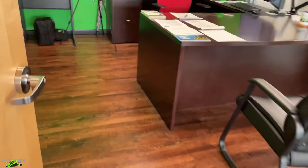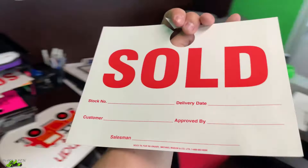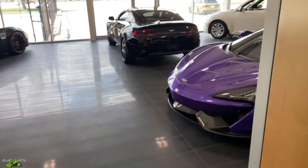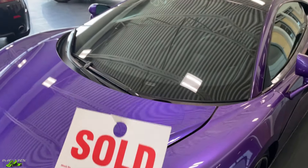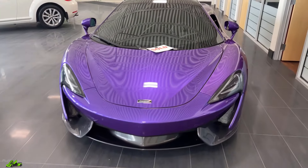Today, big update — let's go into the office. Got bills of sale everywhere. Yes, the McLaren 570S is sold, being picked up today.